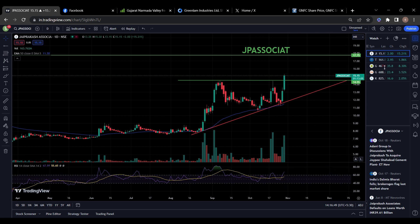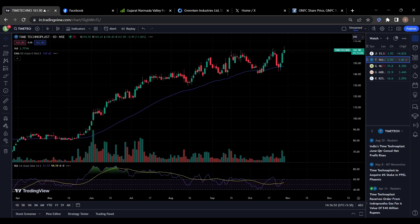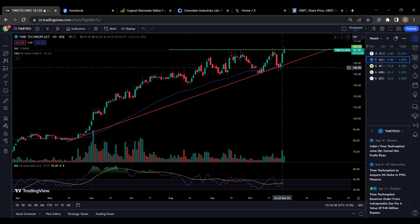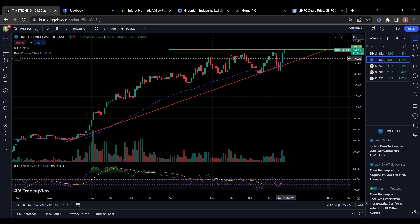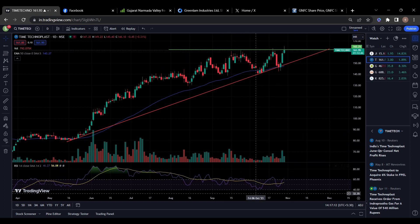The next stock on my list is Time Technoplast Limited. This stock was also completely in an uptrend — it touched 161, then came back, again went to the same level, and came back. Now it is trying to break this previous resistance with good volumes. RSI divergence is also looking good. You can keep this stock in your watch list as well.